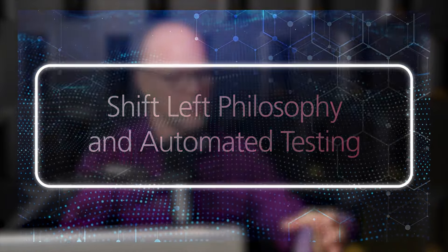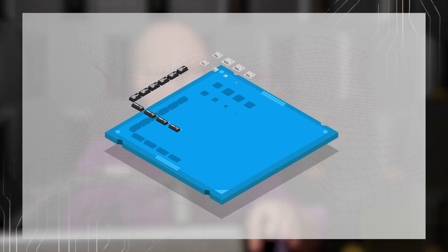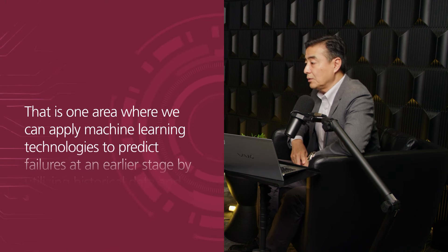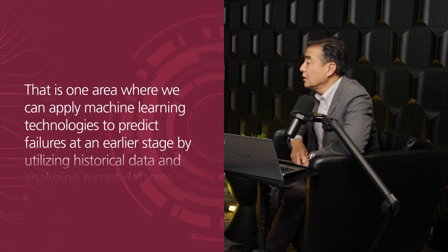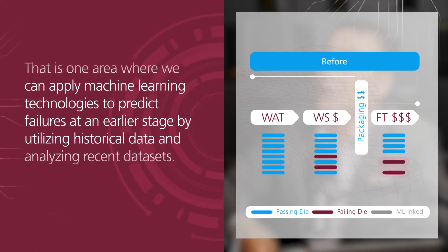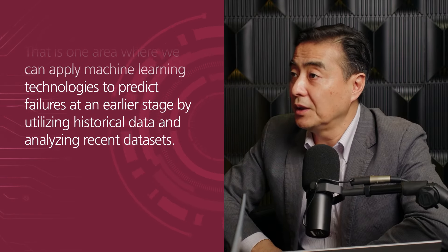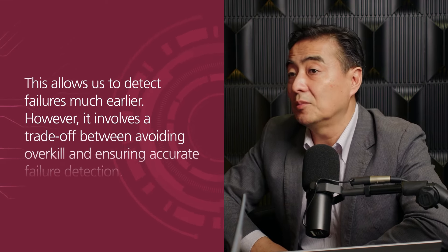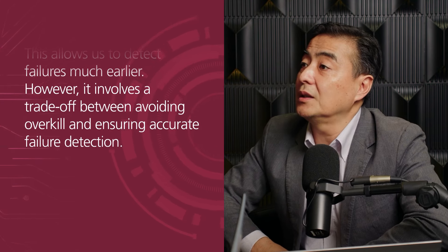You mentioned that packaging sizes are getting much bigger to enable chiplets. Now you have multiple chips or dies in the package, so obviously if there's a failure, that's very expensive. There's this concept of shift left, where you want to capture failure earlier. What are some of the challenges with being able to shift left? That is one area where we can use AI and machine learning technologies. We can predict further failures at an earlier stage by using historical data and trends from recent data sets — though it's a trade-off between overkill and escape detection.